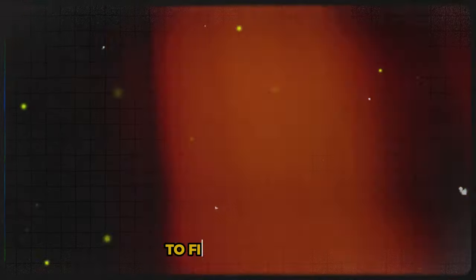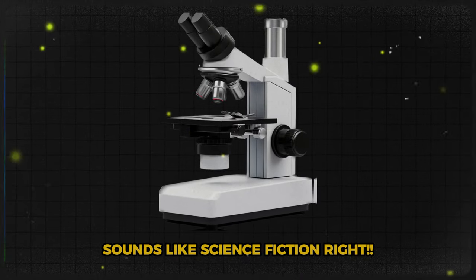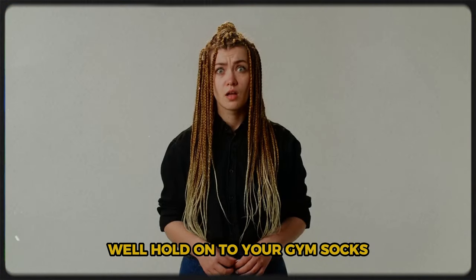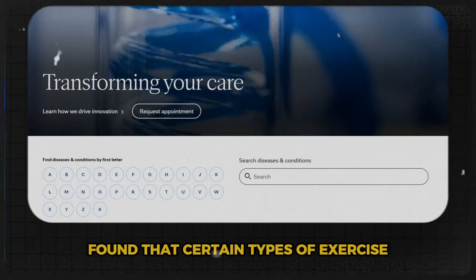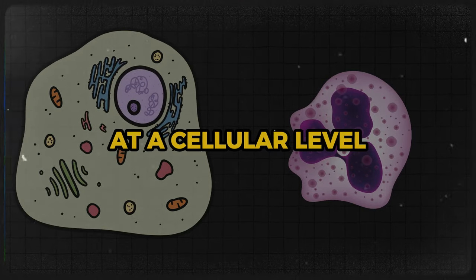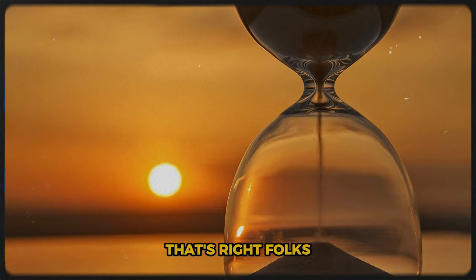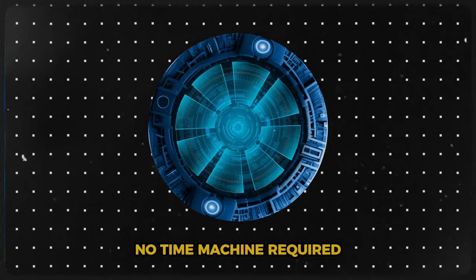Imagine waking up one day to find that your body feels 10 years younger. Sounds like science fiction, right? Well, hold on to your gym socks, because a mind-blowing study from the Mayo Clinic found that certain types of exercise can actually reverse the aging process at a cellular level. We're talking about turning back the biological clock — no time machine required.